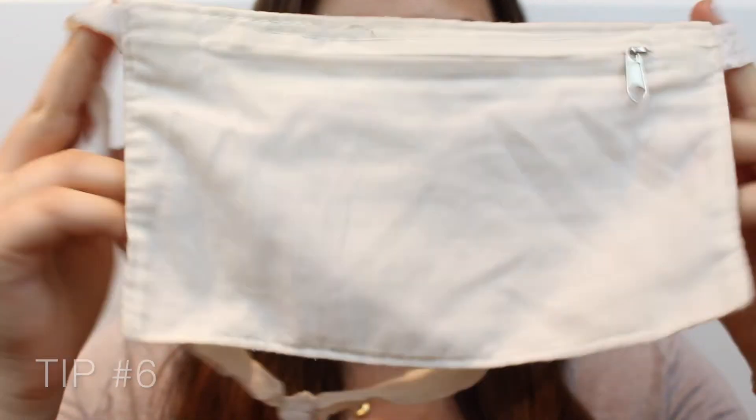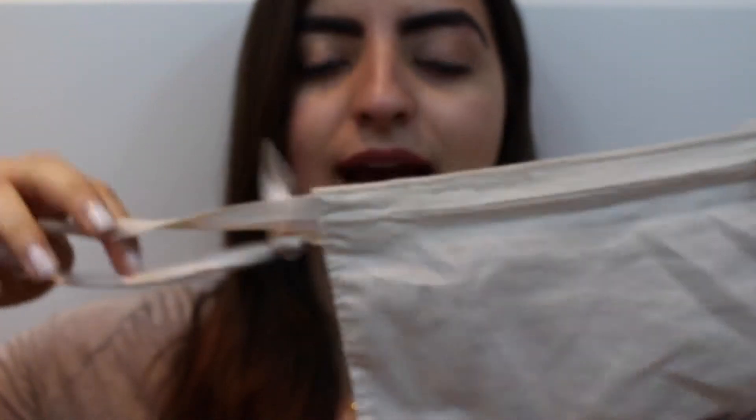Moving on to actual traveling tips rather than packing: my first one would be to carry your passport in a fanny pack-style pouch worn inside your t-shirt. It's pretty thin and doesn't have much volume. I put my two passports in here — I'm a dual citizen — along with some cash and my debit card, and I keep it under my shirt while traveling. This is especially helpful on trains when you want to nap and keep your stuff safe, or if your purse gets stolen while traveling in Europe.